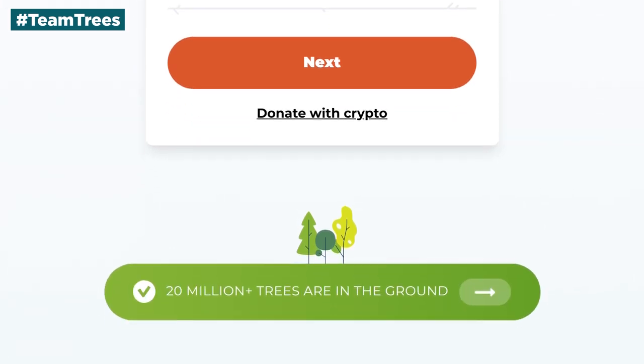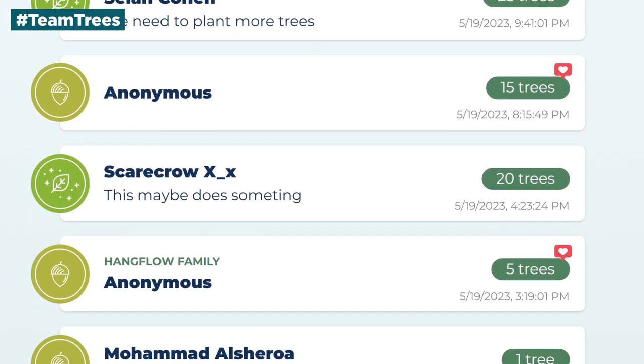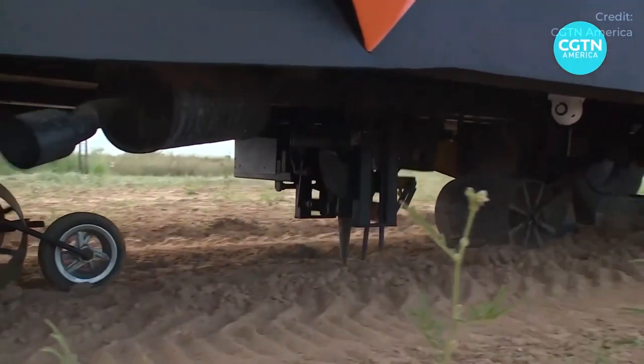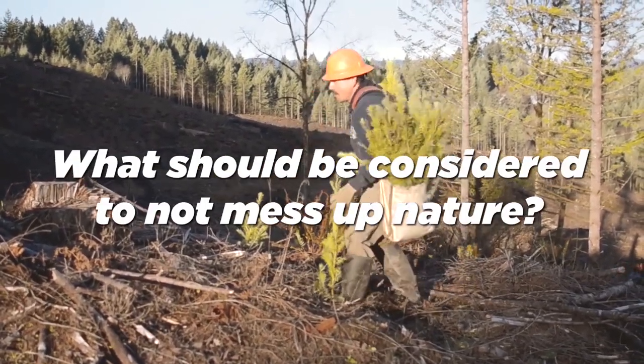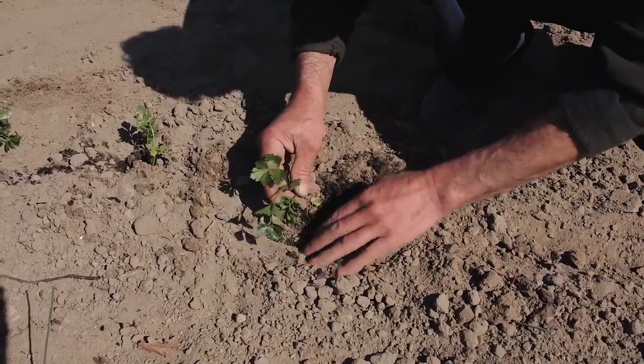The Team Trees fundraiser continues to this day, with people all over the world actively donating to their website. But before we get into other robots and projects, we really have to think about what makes a good or bad reforestation project — what should be considered to not mess up nature, and under what circumstances is it better to use a robot versus humans to plant trees.